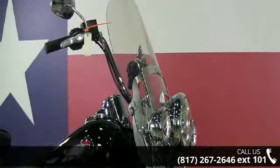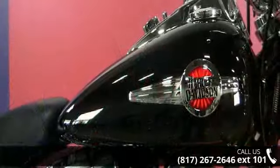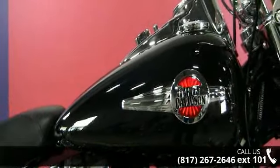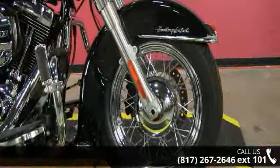This is a great deal on a pre-owned motorcycle. Low mileage is an important factor in your purchase and this one delivers a low odometer reading. A test ride is waiting for you — call now to schedule an appointment at our dealership.